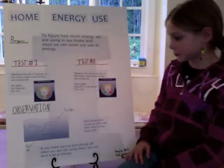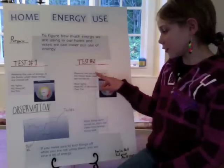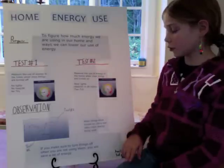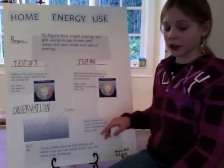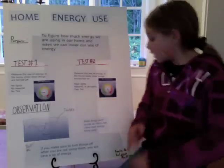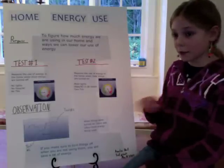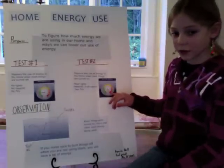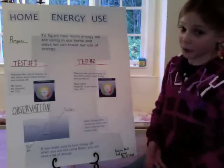Test number two was measuring the use of energy in the home when most things are turned on. So most lights are turned on, heat and AC is on in all the rooms that we have it, and two TVs are on. And it got us up to 20 kilowatts, and it's all the way in the red zone, which is red because it's very bad for the environment.